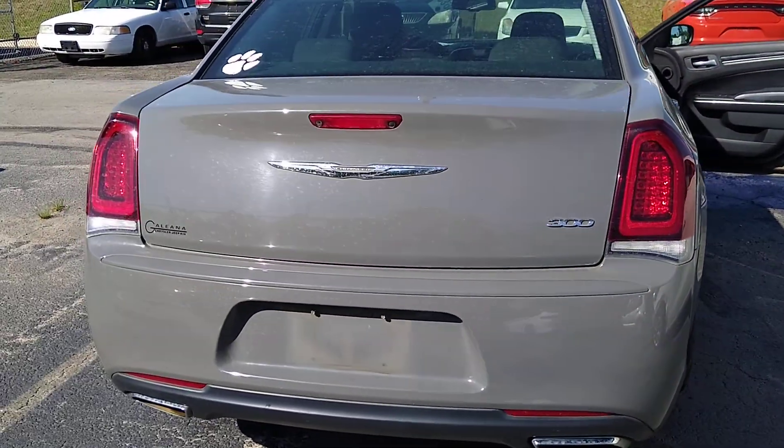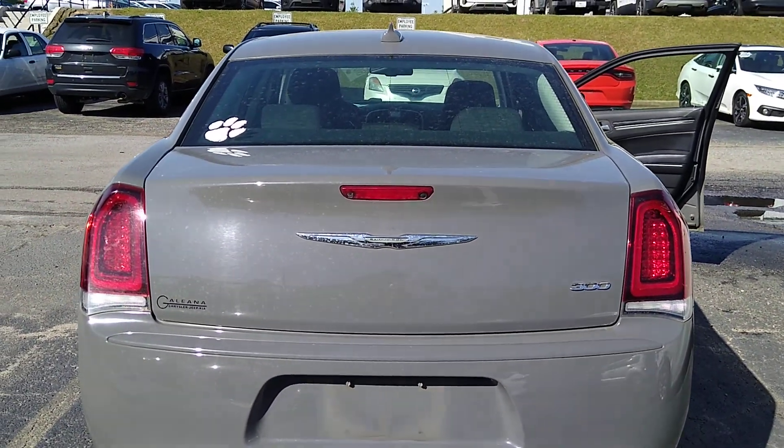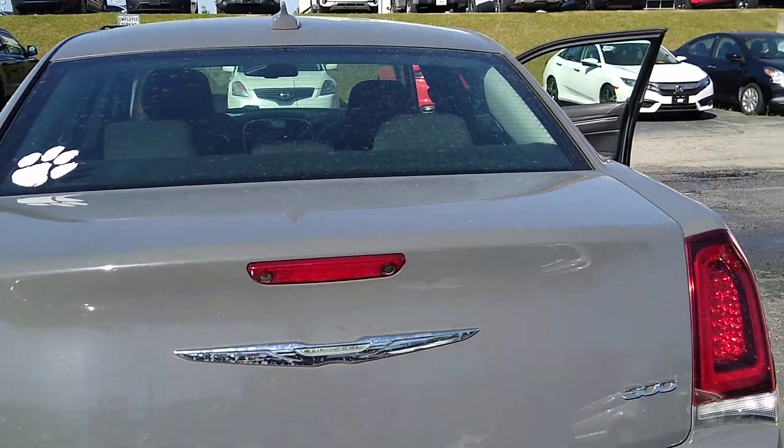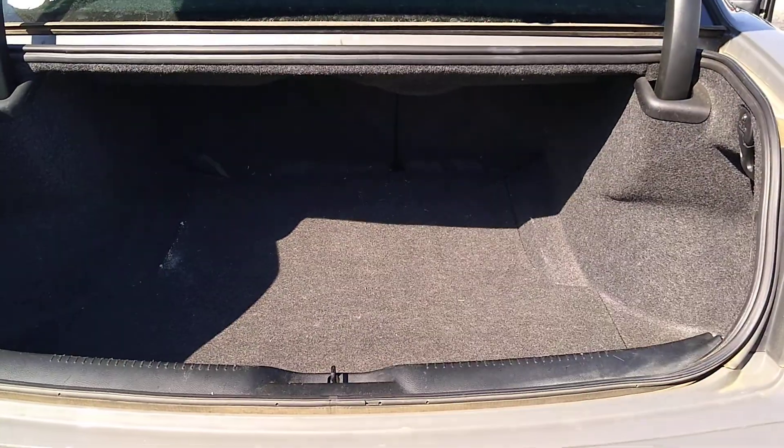It looks very clean. We'll take the Clemson paw off the back for you — unless you like it, in which case we'll charge extra. Trunk is in very good condition. Just a little bit of dirt, but really not bad at all.